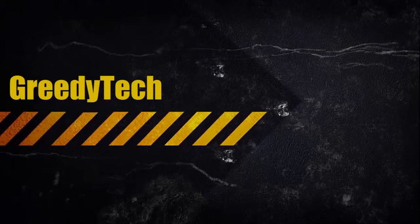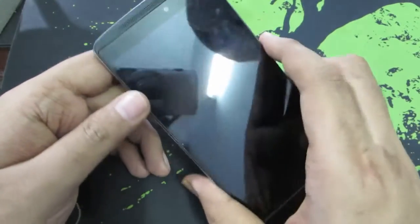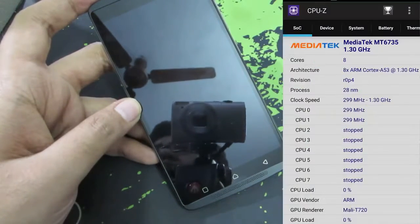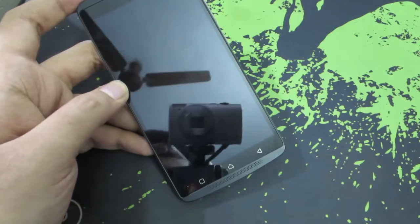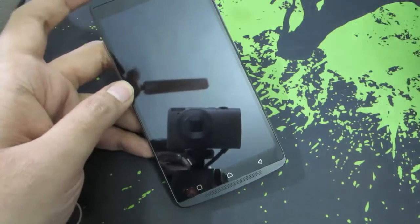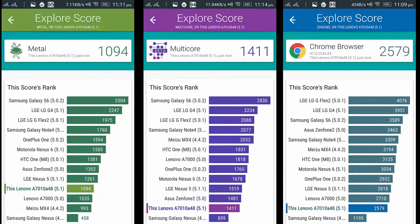Hi guys, this is Nikhil from GreedyTech. These are some of the reasons why you shouldn't buy the Lenovo Vibe K4 Note. This device is powered by an octa-core MediaTek processor MT6753 clocked at 1.3GHz. For some reason they have underclocked it, because the Coolpad Note 3 has the same processor clocked at 1.7GHz. Because of underclocking and having a full HD display, this device doesn't give great benchmark scores, and on the whole the CPU performance isn't as good as other phones in this price range.